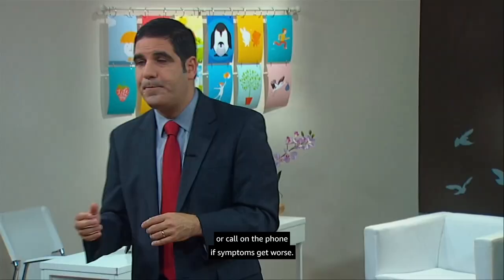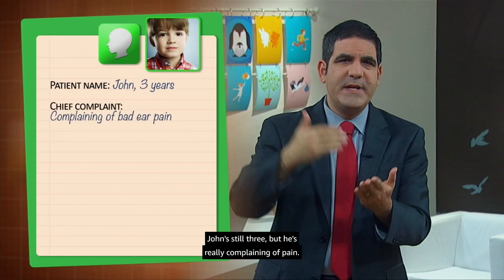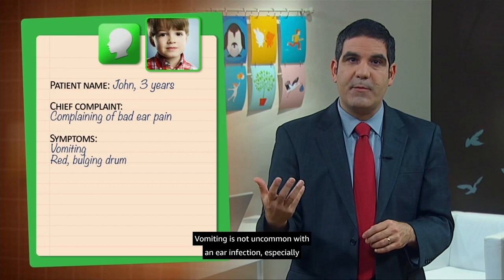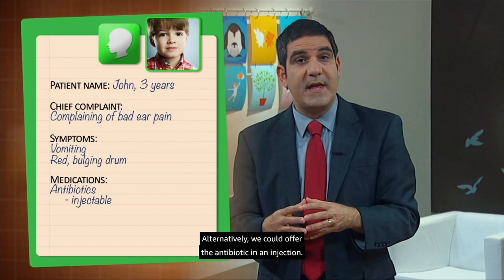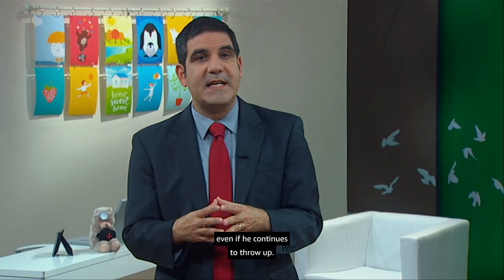Now, let's change the scenario a little. John's still three, but he's really complaining of pain. Worse, he's vomiting, and his physical examination shows a red and bulging drum. Vomiting is not uncommon with a bad ear infection. In this scenario, we'd want to start antibiotics, perhaps given after a dose of medication to relieve nausea and vomiting, so he's sure to keep it down. Alternatively, we could offer the antibiotic in an injection — that hurts, but it's sure to stay in John's body even if he continues to throw up. We use injected antibiotics if there's persistent vomiting or if ordinary oral antibiotics have failed to clear an infection.